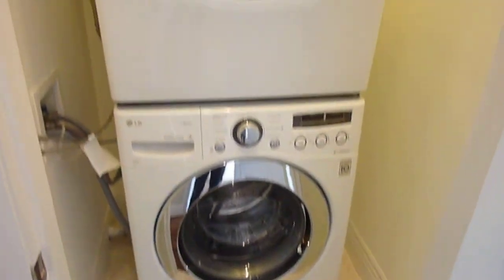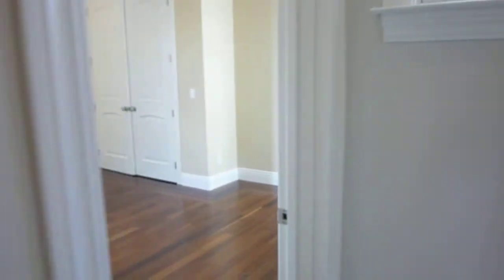Brand new LG laundry, discreetly tucked away in a nice little laundry room closet.